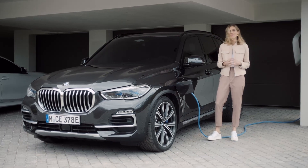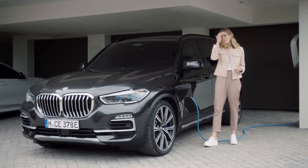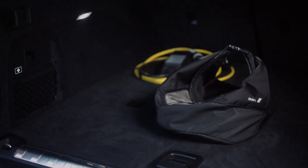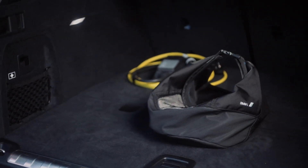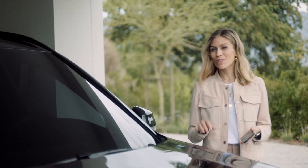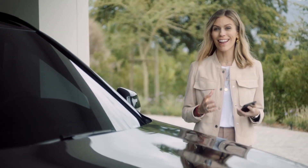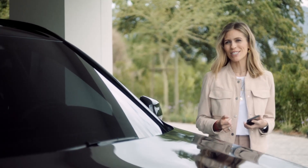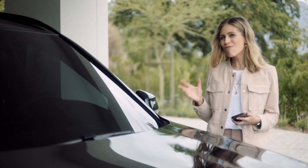BMW offers everything you need to electrify your car. There's an innovative and convenient charging solution for your home and for when you're on the go. And of course there's BMW's connected charging services for a seamless and hassle-free charging experience. You can check your charge status anytime via your smartphone.